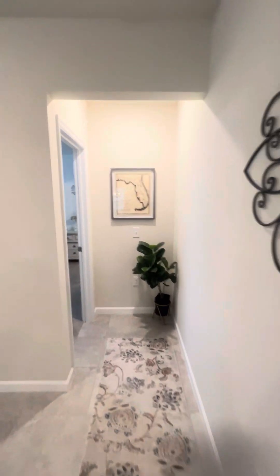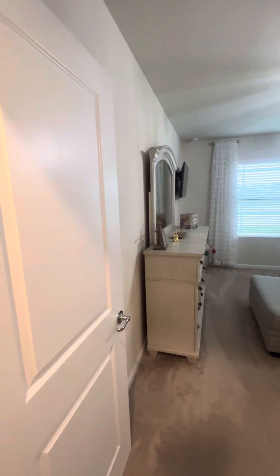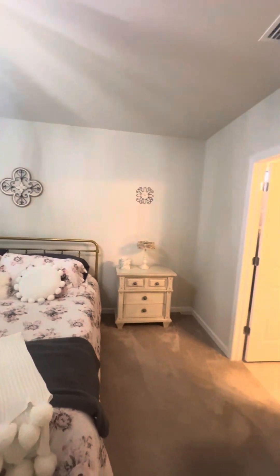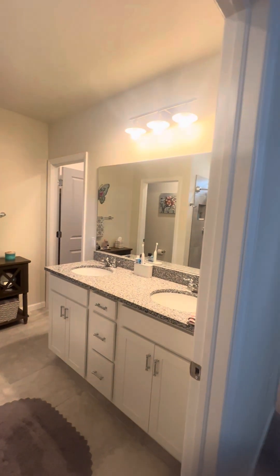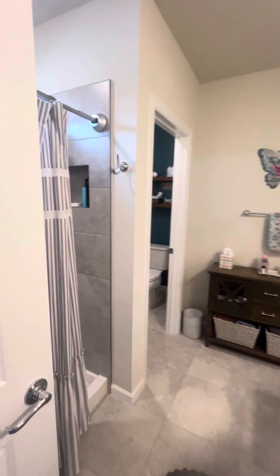Over 1,800 square feet in this four-bedroom, two-bathroom home. You can see how large the bedrooms are. The primary suite features a dual vanity, walk-in closet, water closet, and shower.